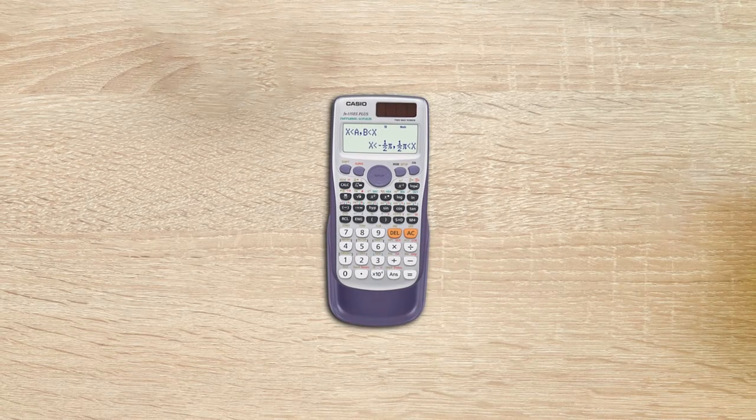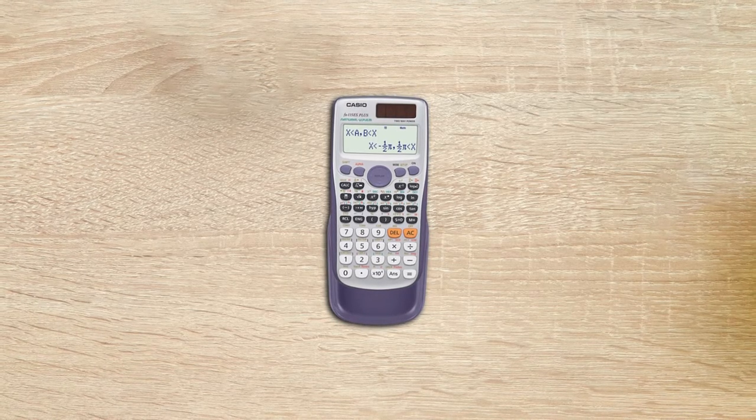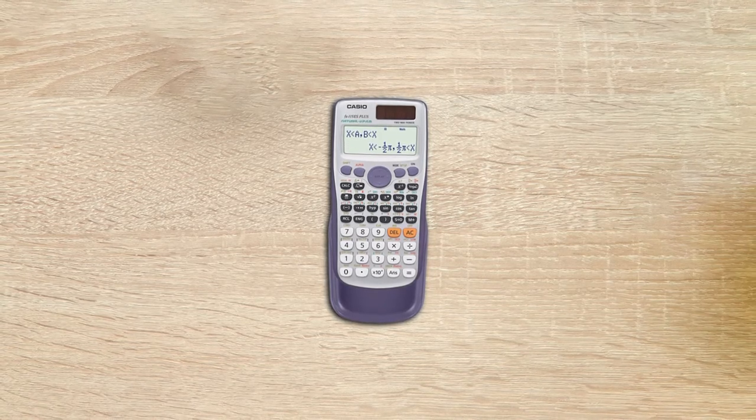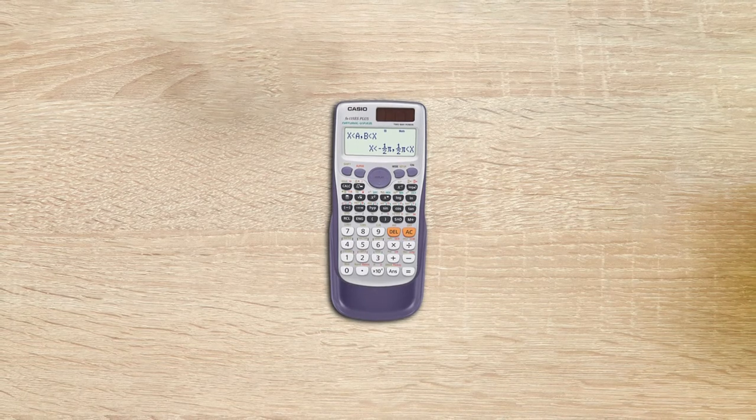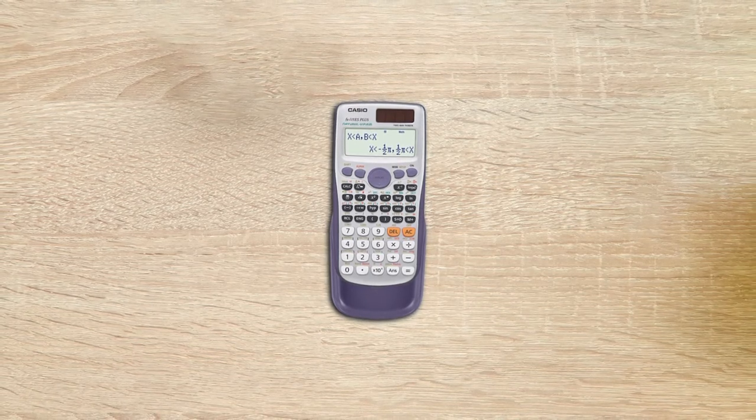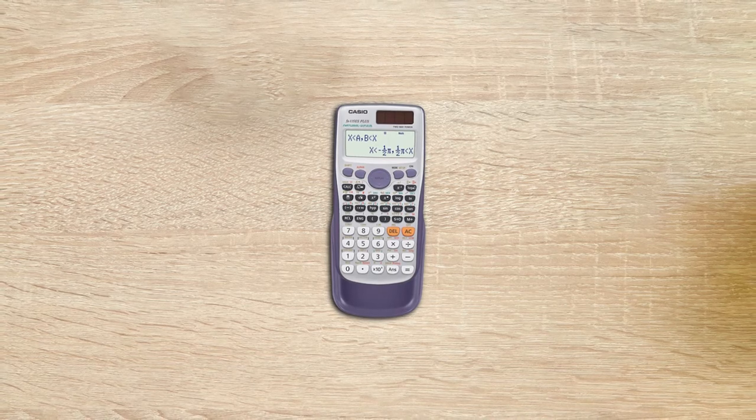The calculator is powered by solar power and features a battery backup supply. It is designed to be a perfect choice for students learning trigonometry, statistics, algebra 1 and 2, calculus, engineering, physics and more.